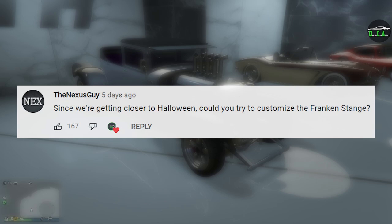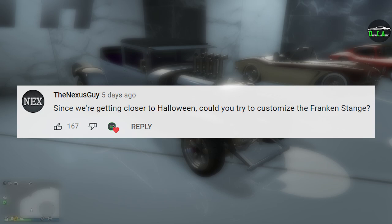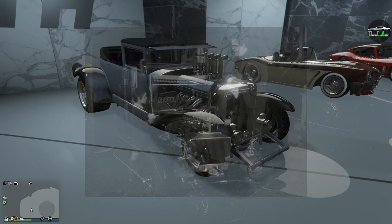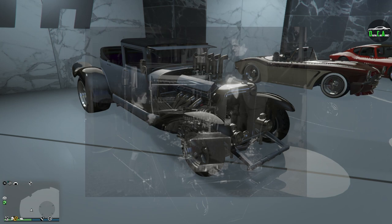In today's video, we're going to be customizing the Albany Frankenstein. I thought it was pronounced Franken-stonge, but apparently according to Google it's pronounced Frankenstang in English, like Mustang but Frankenstang. The name is actually Swedish, so it would be pronounced Frankenstange in that language. The name Franken is a reference to Frankenstein because he was the one driving it in the show this car is based from, and the second part of the name, Stange, translates to rod — so Frankenstange pretty much translates to Frankenstein's hot rod, which is just super cool and very creative and clever of Rockstar.